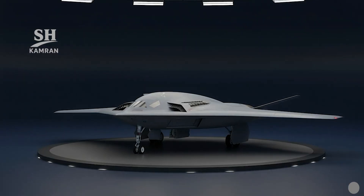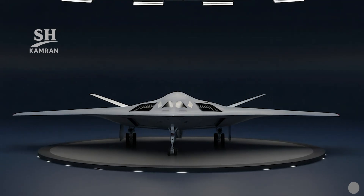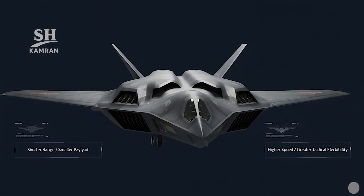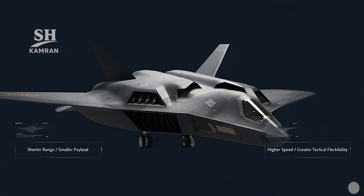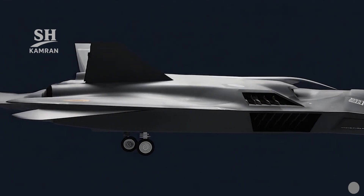Compared with the B-21, range and payload are smaller, but the JH-XX instead offers higher speed and tactical flexibility regionally. Its stealth is less than a flying wing, but sufficient to be regionally effective. Its role is complementary to, not replacing, strategic bomber development.